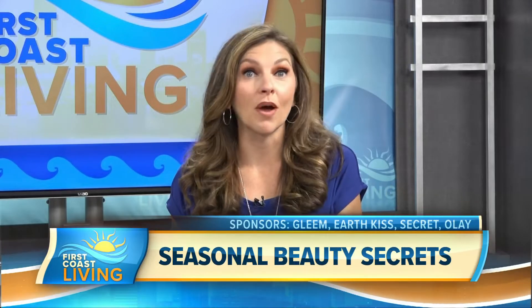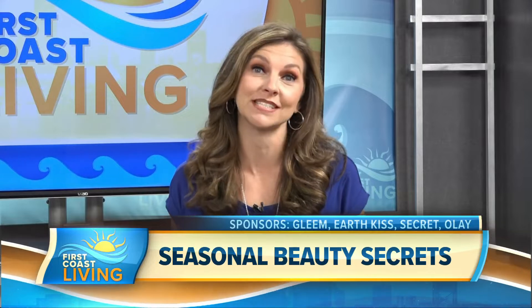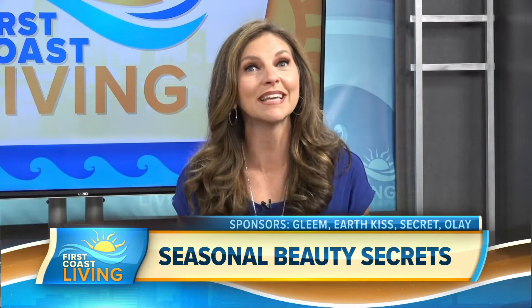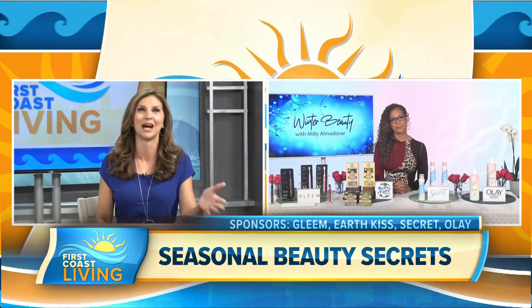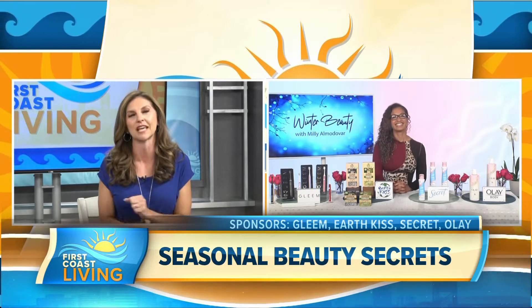The changing seasons and up and down weather can really undermine everybody's daily beauty routine, especially when it comes to self-care. So here to help is beauty contributor and lifestyle host Millie Almodovar, with some timely seasonal beauty secrets. Good to see you again, Millie. What is the first thing we should know?